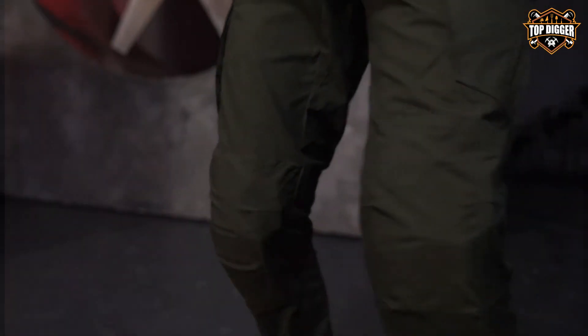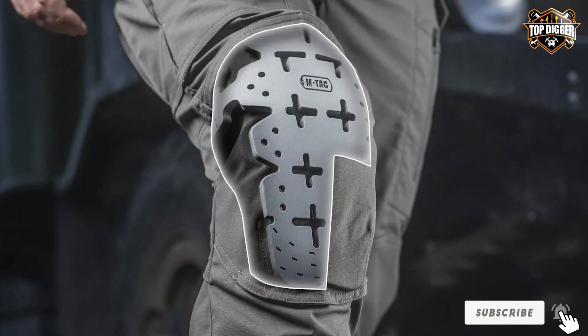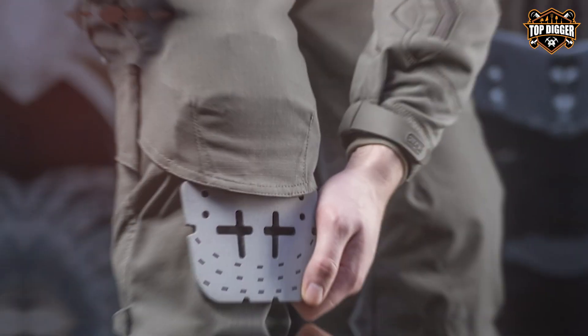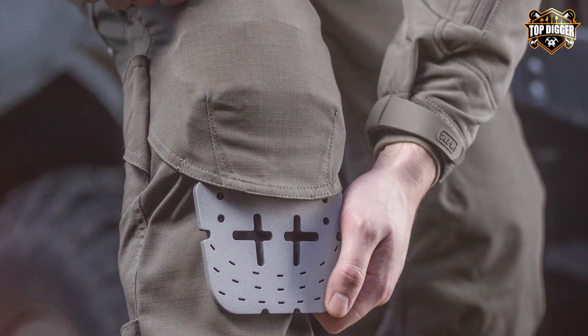Durability is another cornerstone of the N-TAC design. These inserts are made to last, resisting compression and wear over time. They're easy to insert and remove, making maintenance a breeze. For those who spend long hours on their knees, whether for work or play, these inserts provide a level of comfort and protection that is hard to beat.